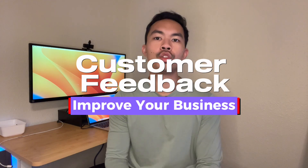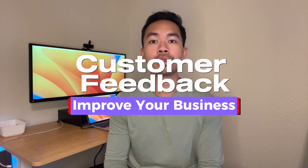Are you tired of guessing what customers want? Do you want to gain valuable insights into their needs and preferences? In this video, I will show you how to conduct customer feedback interviews to improve your product and service and grow your business.